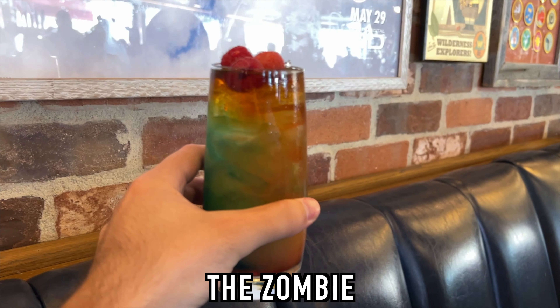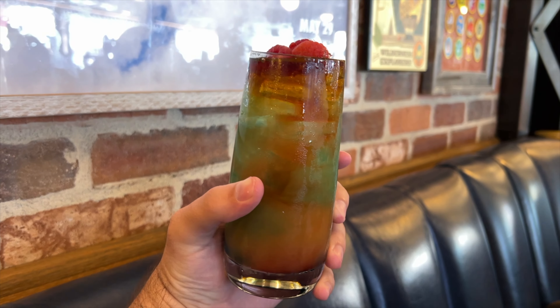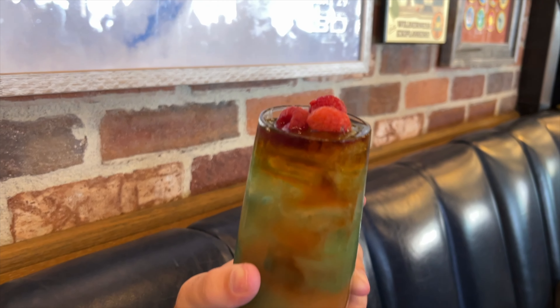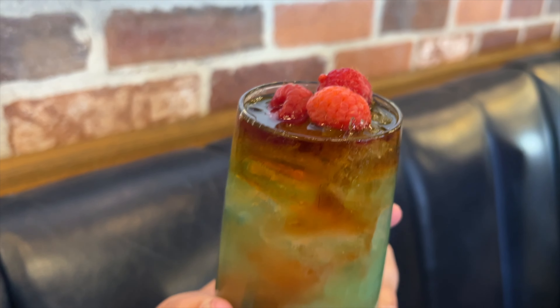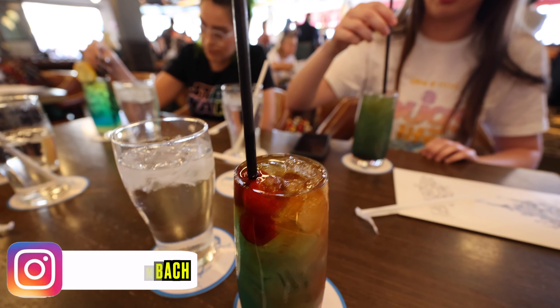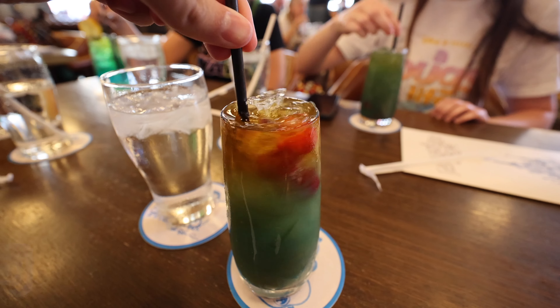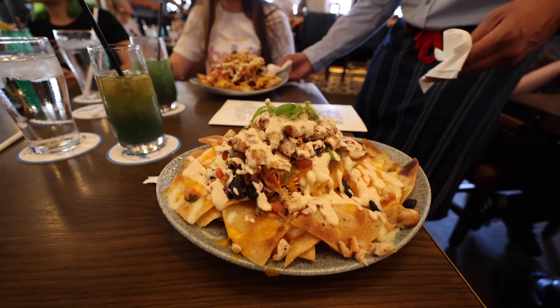For my drink I got off the secret menu — the same one I had last time. I had two of these and let's just say I had a very good night. I got the Zombie: it's gonna be light rum, dark rum, coconut rum, spiced rum, 151 rum, orange and pineapple juices with blue curaçao, midori, and grenadine. Unlike Disney World where the drinks are like juice, this stuff is a real drink. Do a little stir — oh yeah, get that rum going.